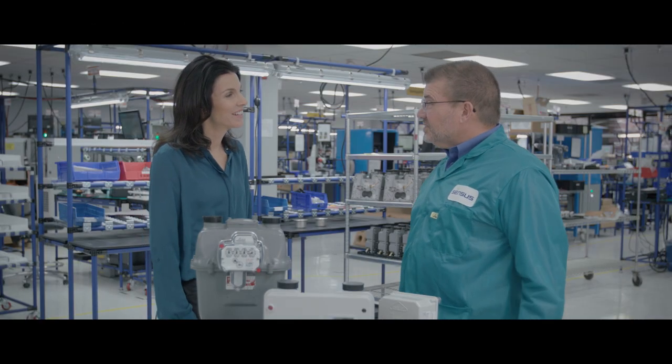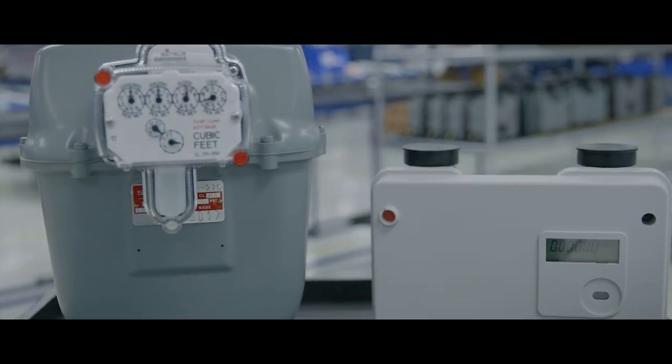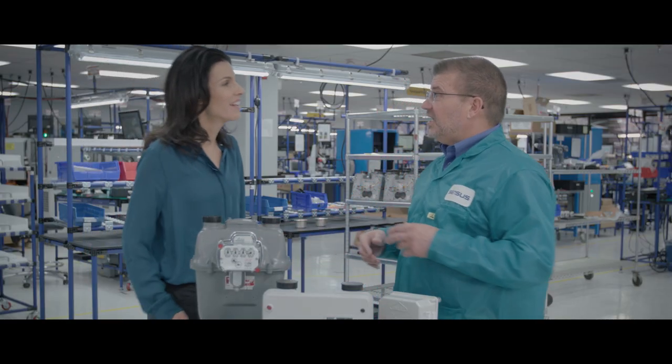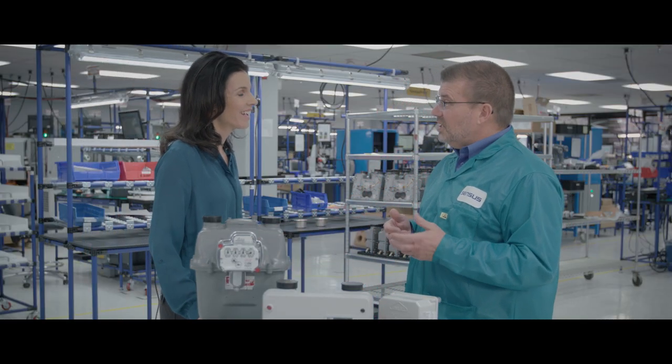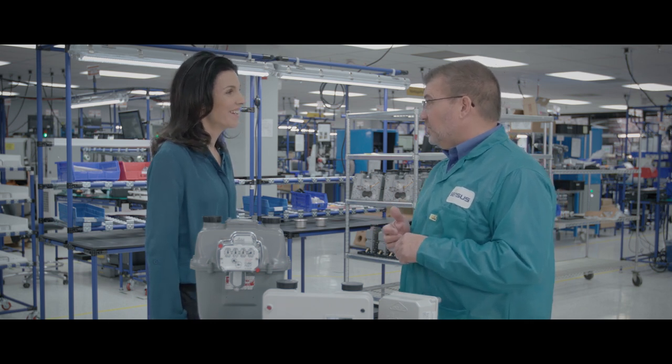As you may have noticed, the Sonics meter is about half the size of a traditional residential diaphragm meter. That allows installation in tight spaces, meter closets, as well as meter banks in high-rise apartment buildings.